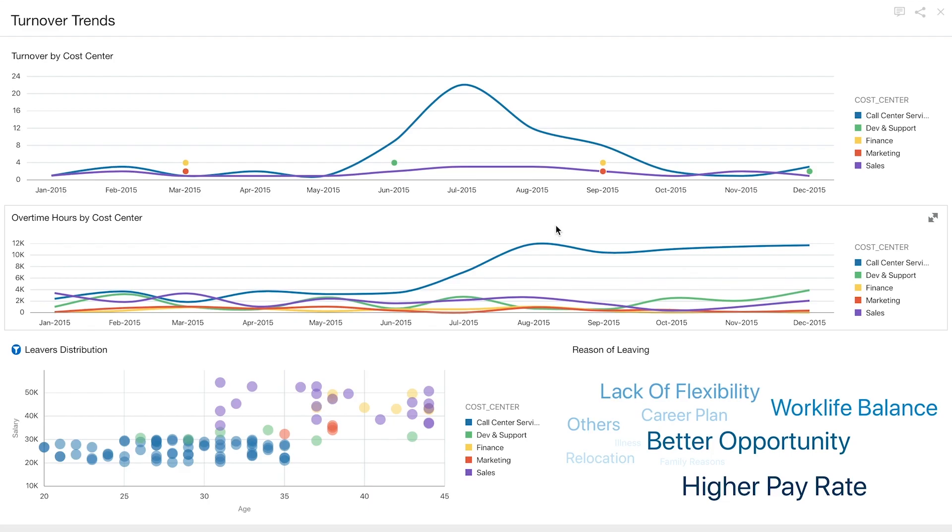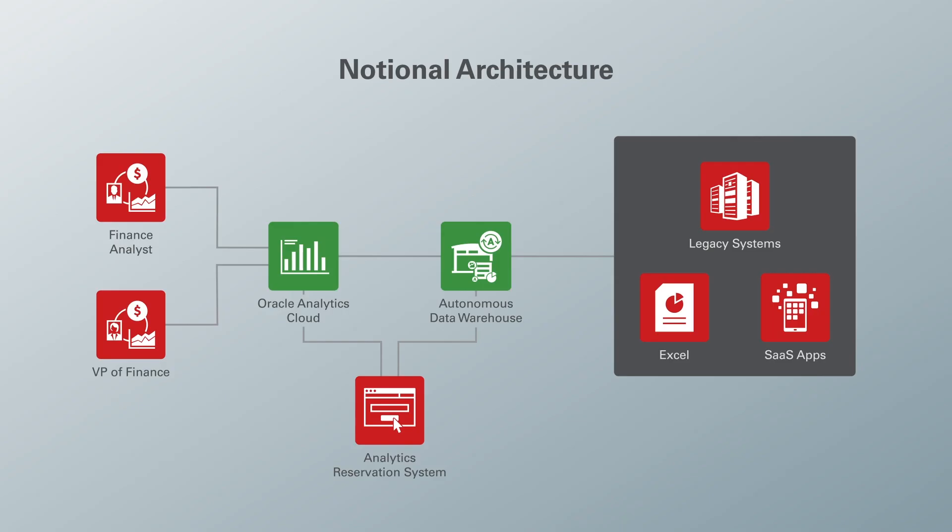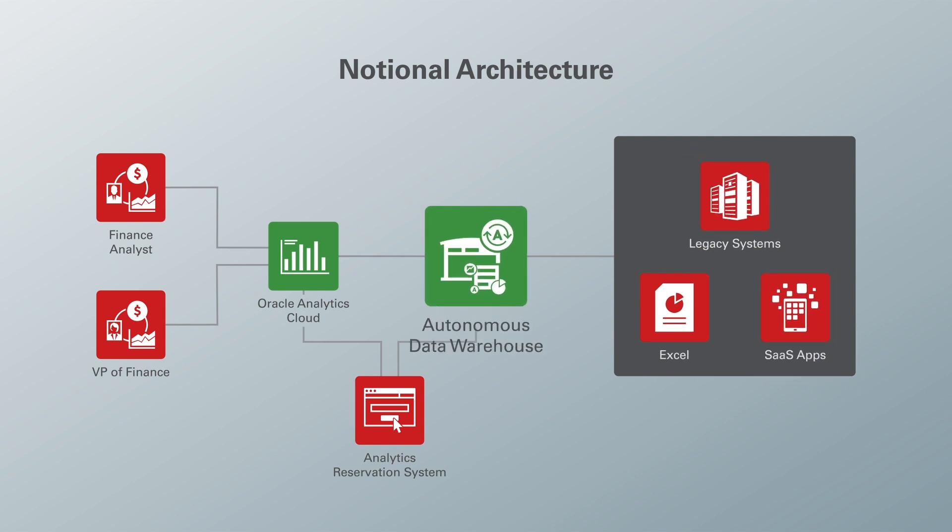The analyst was not only able to identify a high-level problem, but dig in deeper visually to get to specific causes and make specific recommendations for corrective actions, all while having responsive reports and queries against trusted data located in ADW. Let's take a look at how this is set up. Data is pulled from Excel files, SaaS applications, and other legacy systems and loaded into ADW.